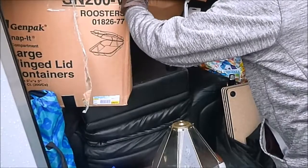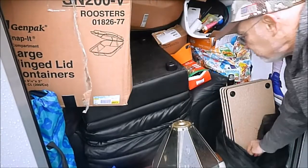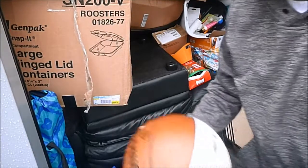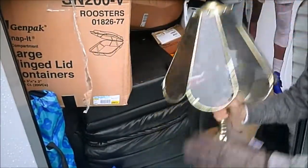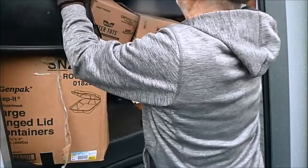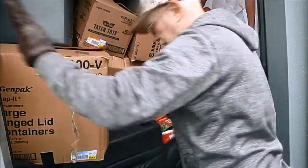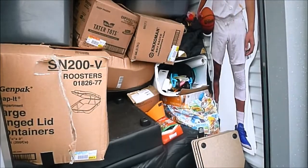More stuff in here than you would think. Wow, I don't even know where to start. We've got a couple of basketballs — this one's signed by Daryl Griffith. And then we've got a little lamp here. These kind of lamps are cheap. I've got the door open now. This is more clothes. Let's go look at this.